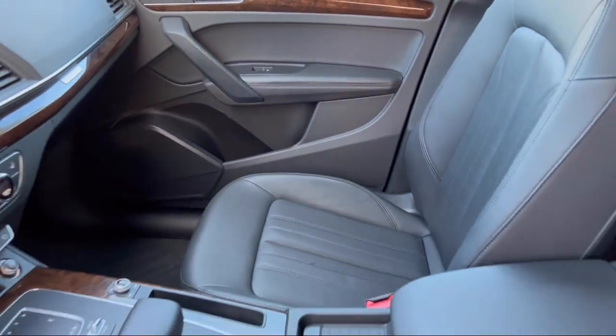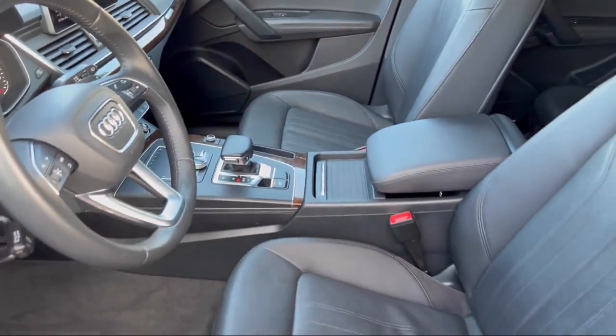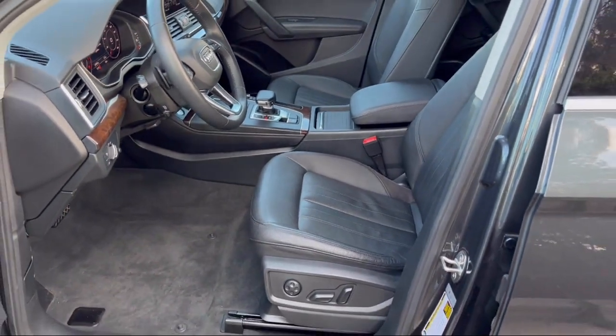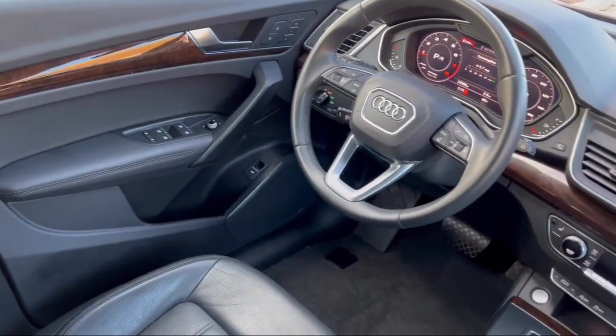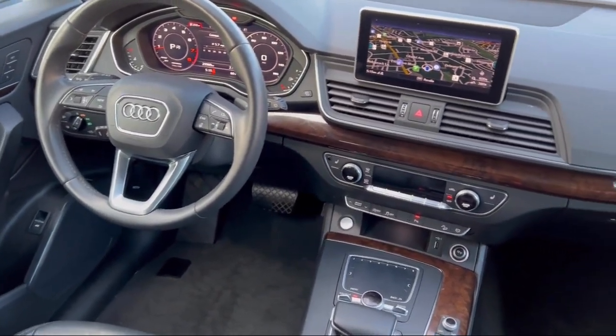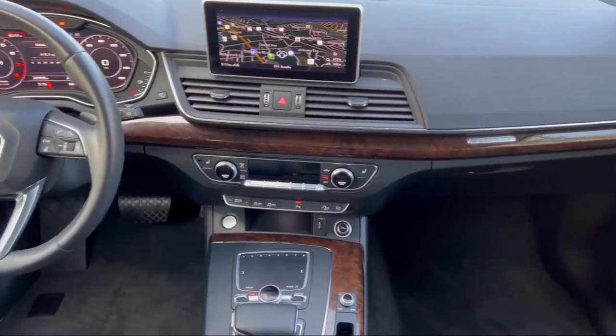And has less than 30,000 miles on the odometer. Every Fitzway used vehicle we sell gets the Fitzway Checkout — a comprehensive inspection by our highly skilled technicians. We'll provide you a copy of the inspection report and a Carfax vehicle history report, so you'll know as much about the vehicle as we do.